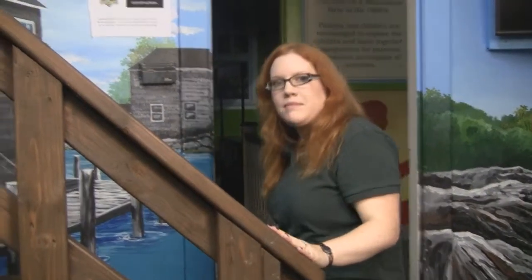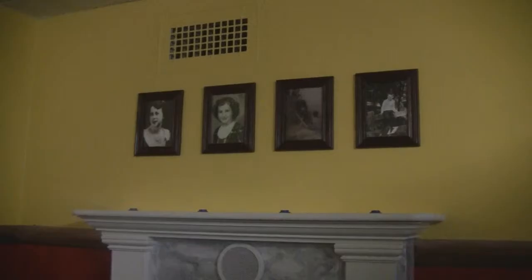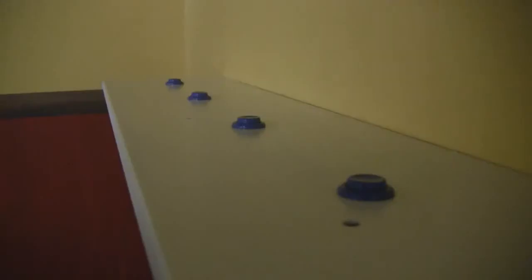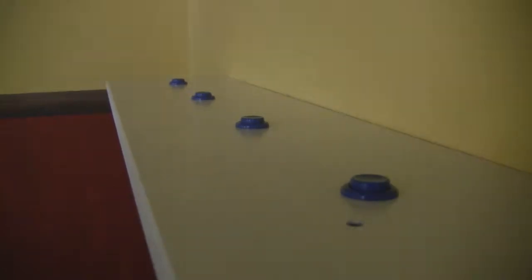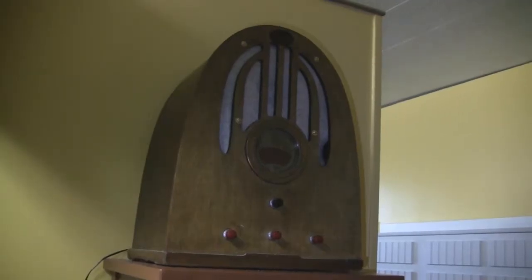Let's head home now. Our family lives in an apartment above the shops on Main Street. Here is the living room, and here are some photos of the family. When you push these buttons, you can hear their voices. Most families would gather in the living room together in the evening to listen to the radio.